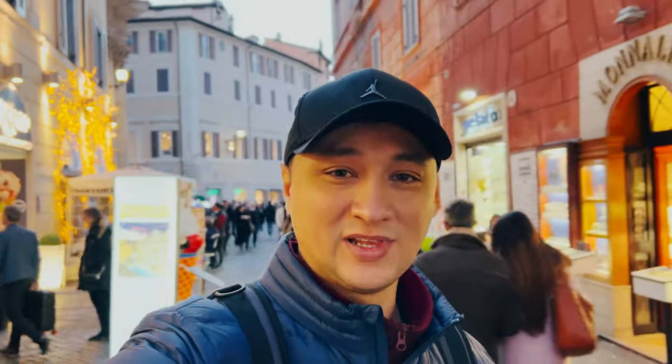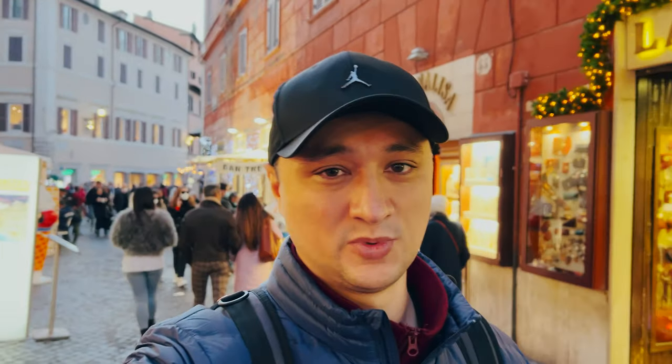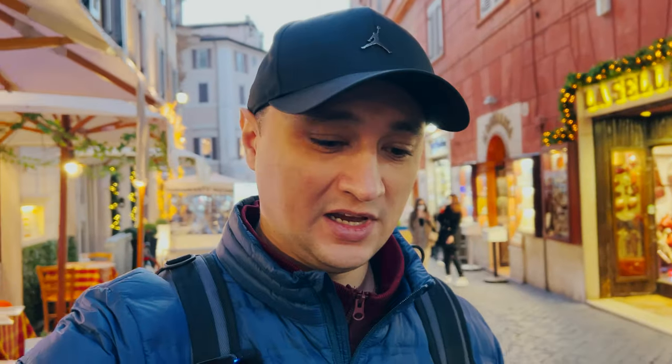Fontana di Trevi is one of those see-it-once-and-done kind of places — it's always super crowded. It's beautiful to see, but just go, take a couple of pictures, and move on. Now we're walking around these beautiful neighborhoods in the center of Rome. A lot of restaurants are open, and the decorations are out — another plus for visiting in winter. In the evenings it gets a little chilly, so I've put my jacket on.